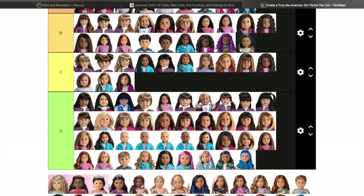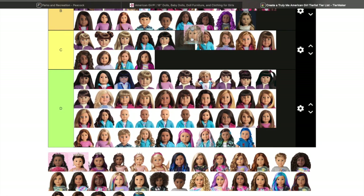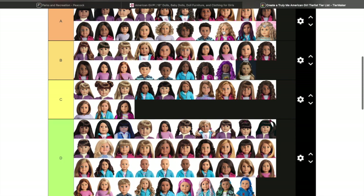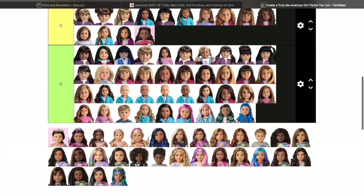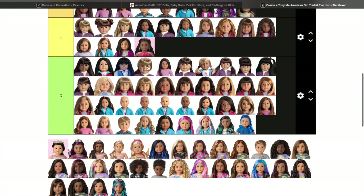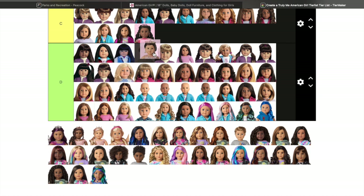She looks just like Truly Me 83 and she looks gorgeous in this outfit, so she's going up high. This other one I really like too, just not the outfit. This one looks like Truly Me 67 — I don't like the super pink outfit, that's just not for me, but she's cute.